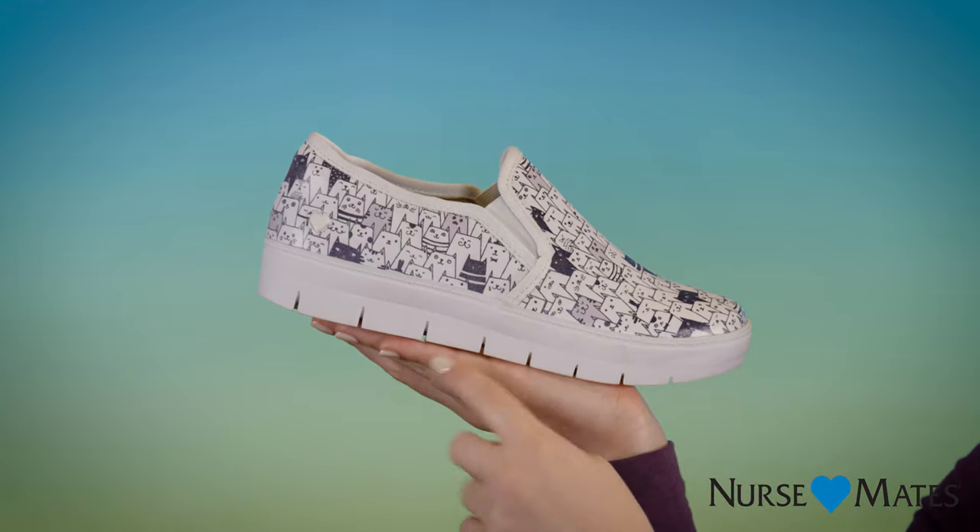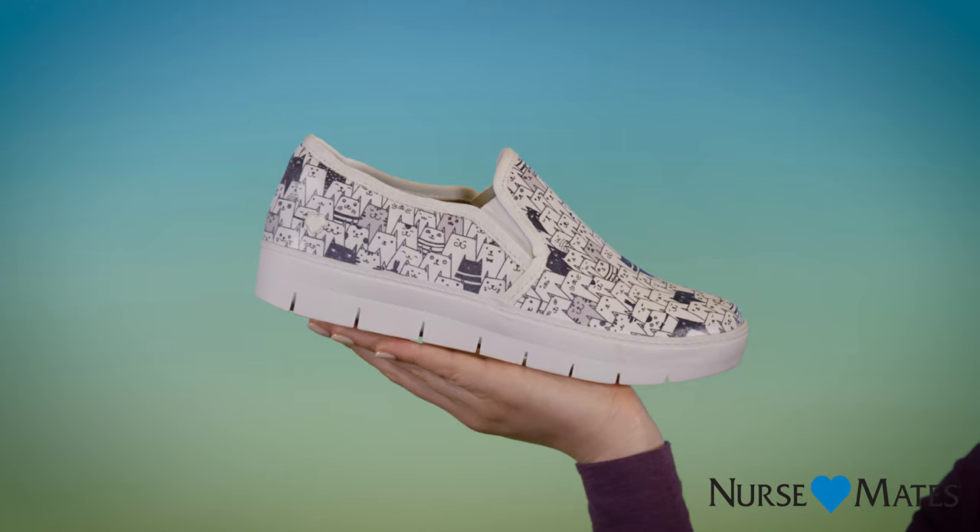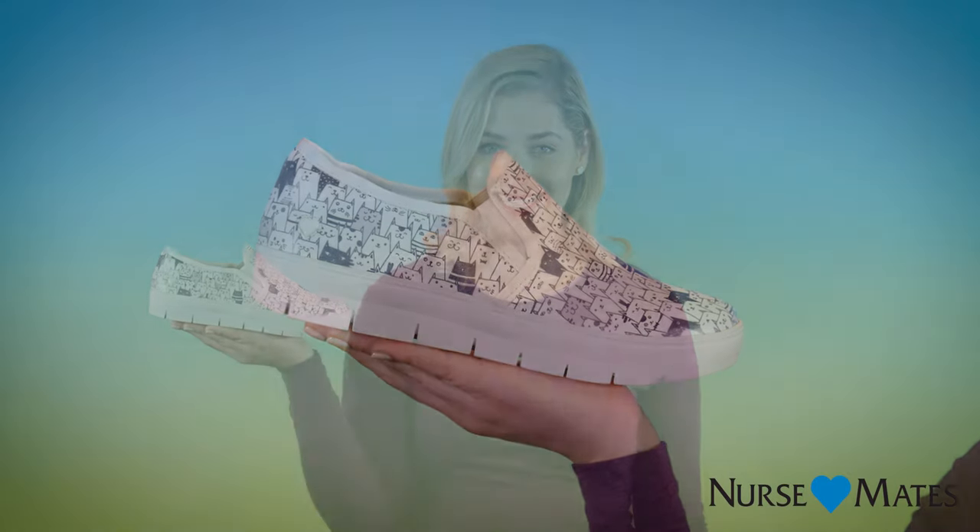It's set at a perfect one-inch height with a slip-resistant outsole that's a must to keep up with your schedule from morning to night, so you can hit the ground running throughout your shift and onto those after-work errands.